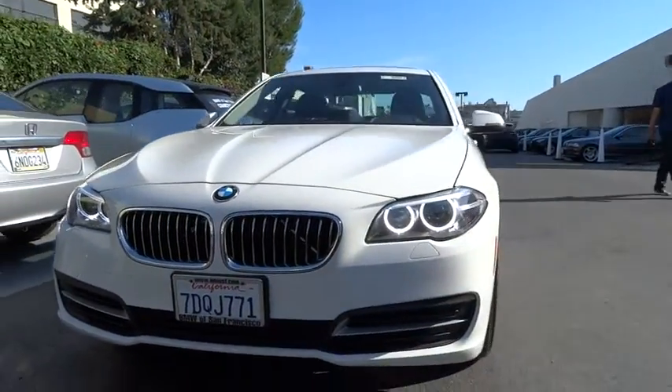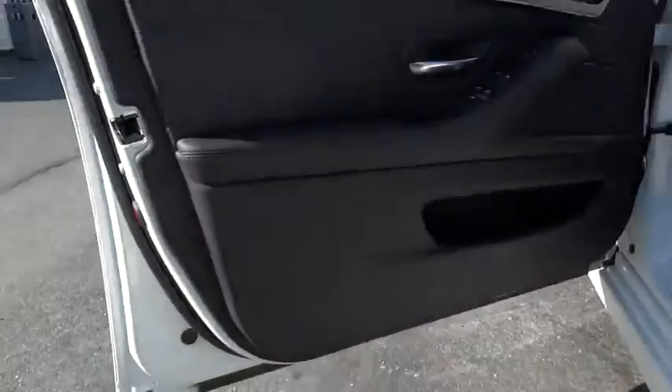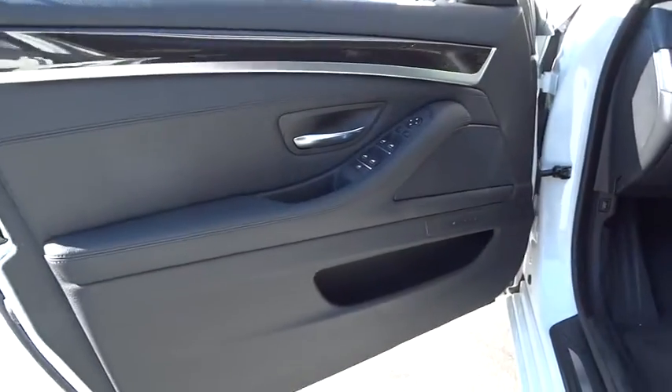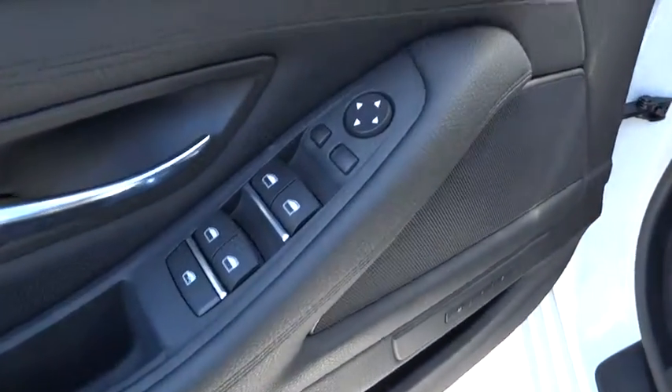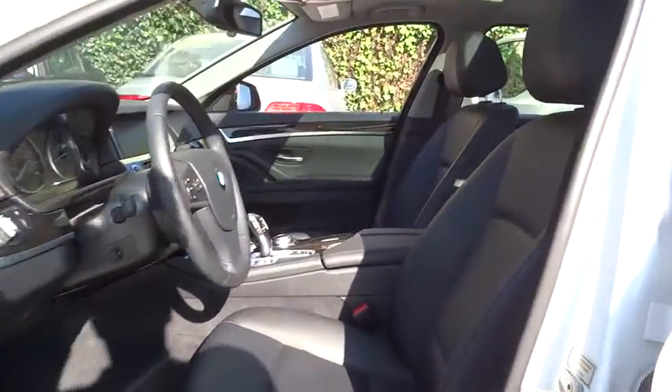Power steering, auto dimming rear view mirror, PPO, hard disk drive media storage, floor mats, keyless entry, four wheel disc brakes, aluminum wheels, cruise control, rear defrost, climate control, universal garage door opener, AM FM stereo radio.